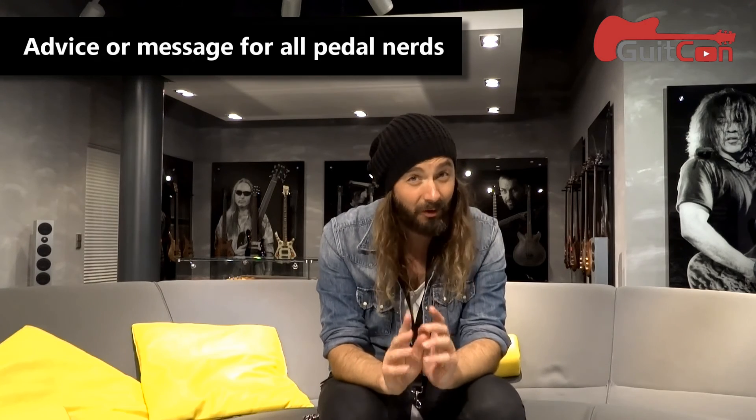Any advice for all the pedal nerds out there? My main advice — and I'm totally guilty of this myself — is to play a lot of guitar. All the pedal stuff is really fun and cool, and I definitely get caught up in worrying about gear and spending time ogling new guitars and pedals, sometimes forgetting to actually play music. But that's what it's all about. If you can find a piece of gear that inspires you to play, write a riff, play a song, or make something — that's what it's really about. All the gear is just a means to do that.